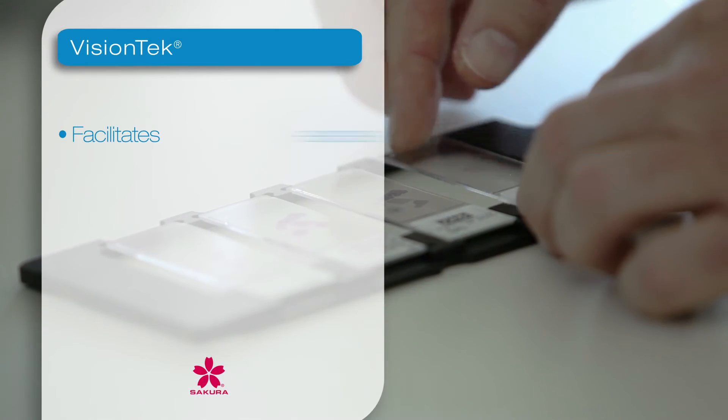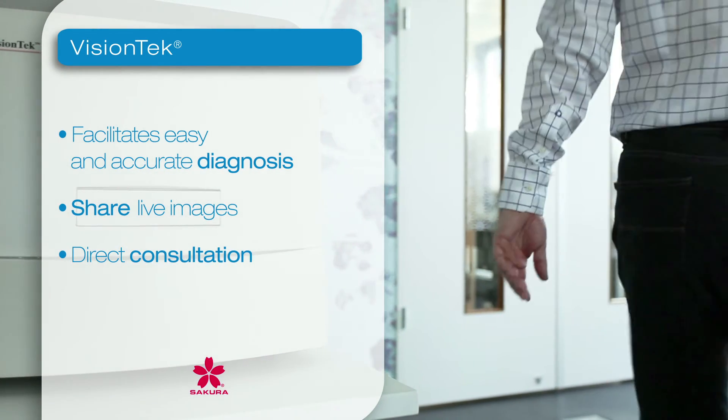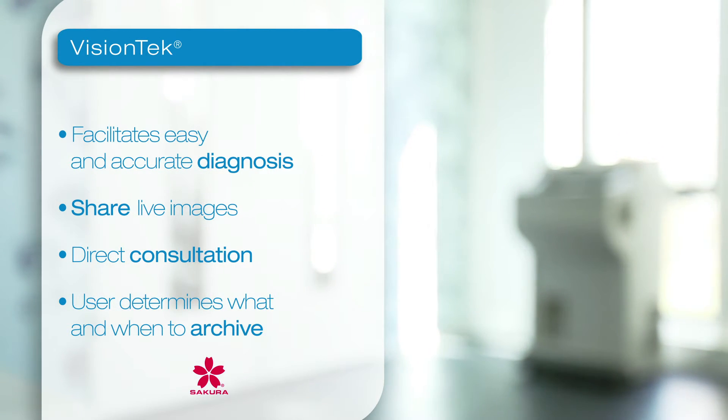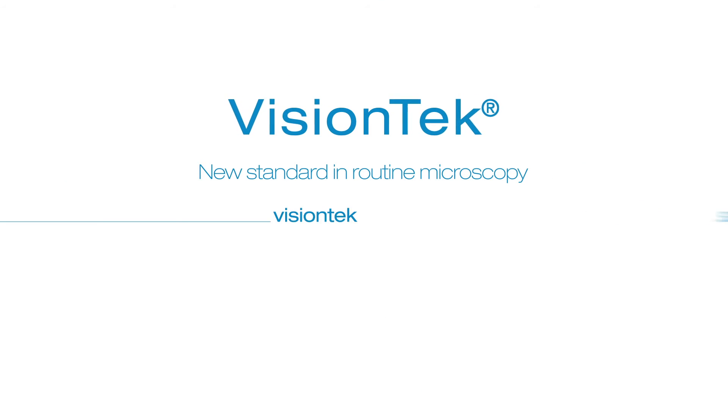By combining fast and accurate diagnosis, easy sharing, consulting, and controlled archiving, the VisionTech sets the new standard in routine microscopy, dramatically saving valuable diagnostic time. VisionTech — the new standard in routine microscopy.